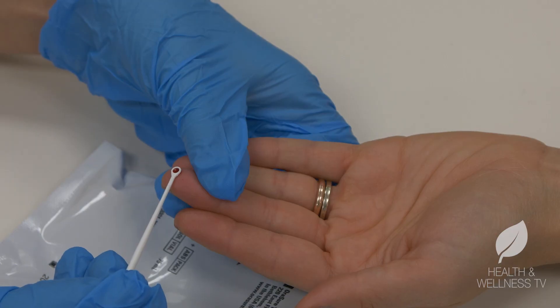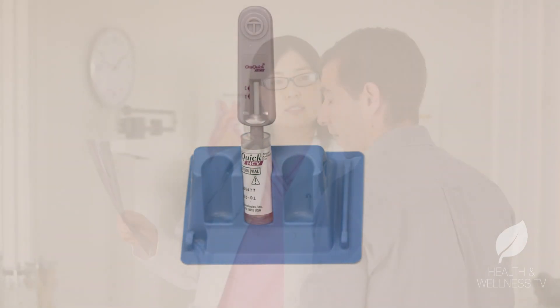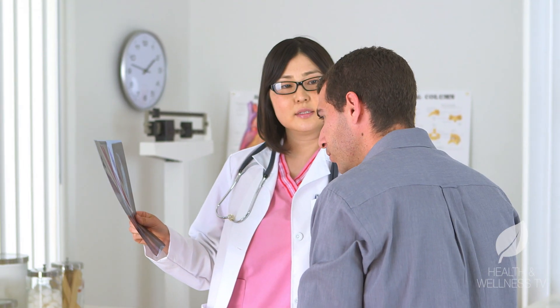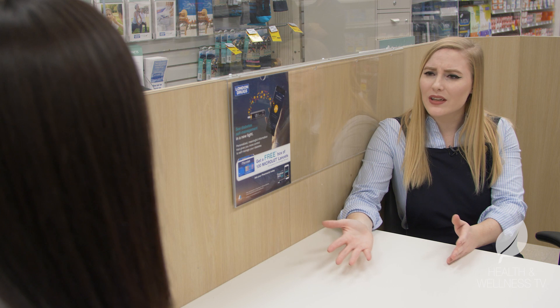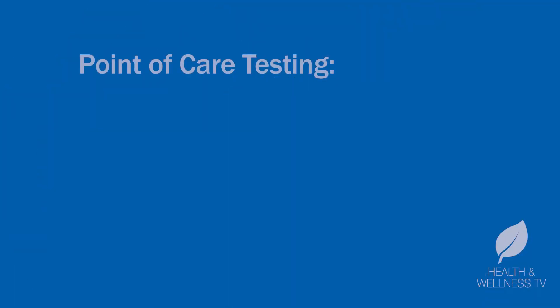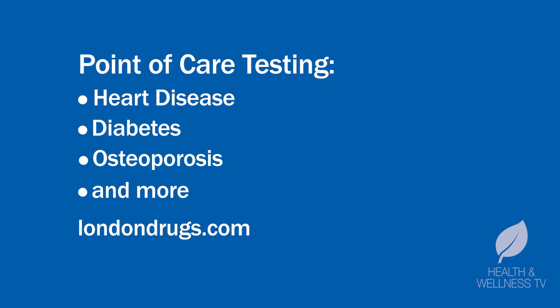Screening involves a finger prick — that's it. And 20 minutes later, a pharmacist can read the results with 99% accuracy and connect the patient with a physician if necessary. And that's not the only kind of testing that you do, right? Absolutely. We have a variety of point-of-care tests for heart disease, diabetes, osteoporosis, and a bunch of other conditions. Visit londondrugs.com slash point-of-care testing for screening locations and to learn more.